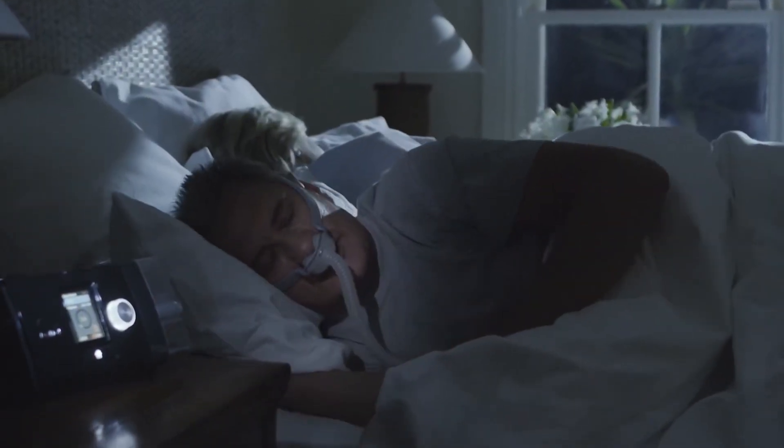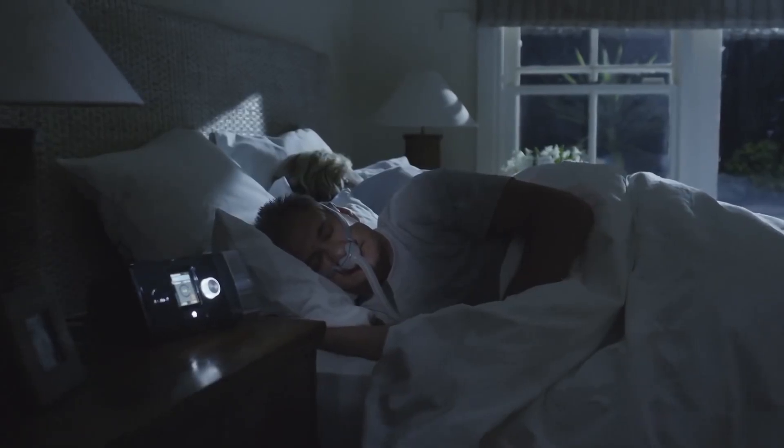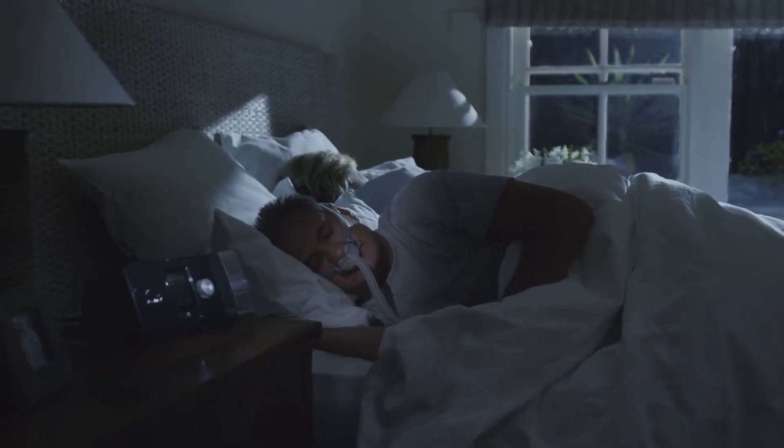Traditionally, the treatment for sleep apnea has been a CPAP machine, which constantly pushes air into your nose past the obstruction in your airway that causes sleep apnea. Some people do well with CPAP, but ultimately, it's a very large machine that you gotta carry around if you're traveling. At night, it's not the most comfortable thing to wear, and a lot of people just do not tolerate it.